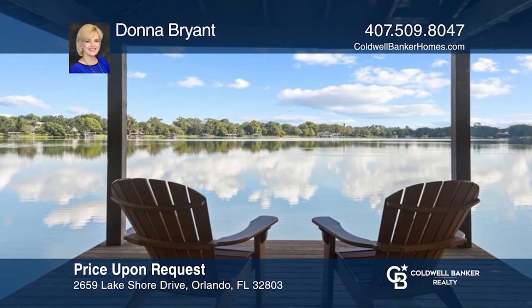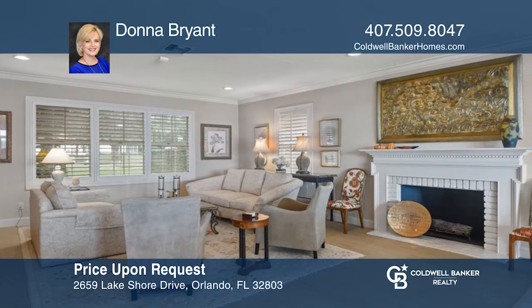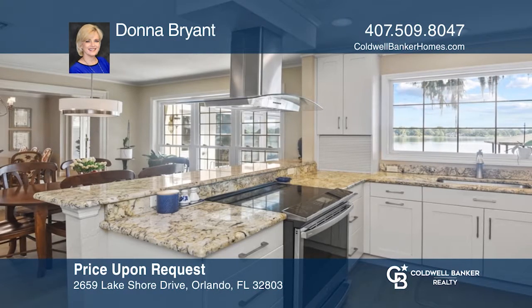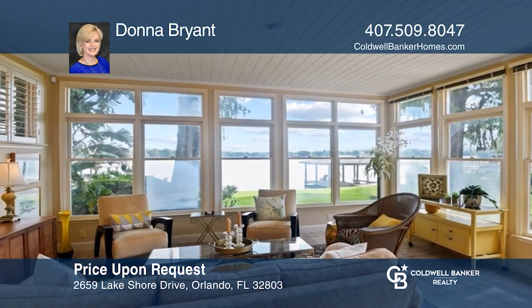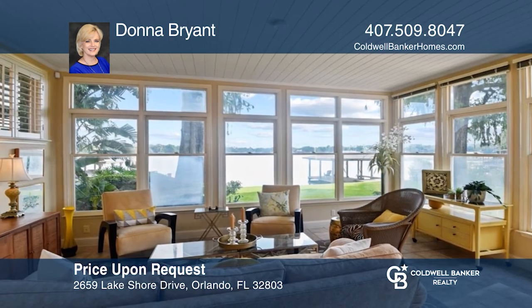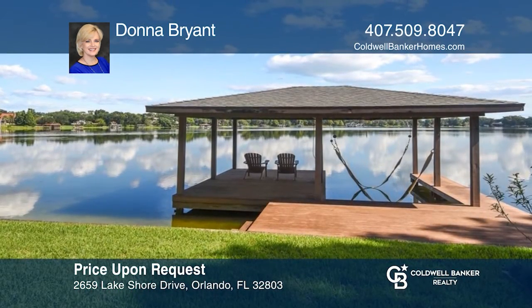Presenting a luxury waterfront home on gorgeous Lake Sioux in the highly sought-after Rose Isle neighborhood. This 4-bedroom, 3.5-bath stunner has been immaculately maintained and includes a beautiful formal living room, a chef's kitchen, a glass-enclosed sunroom, and a rebuilt composite dock with an electric lift and more. Call Donna Bryant today for a private showing.